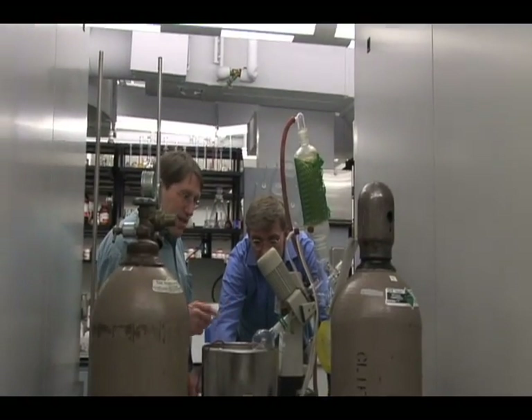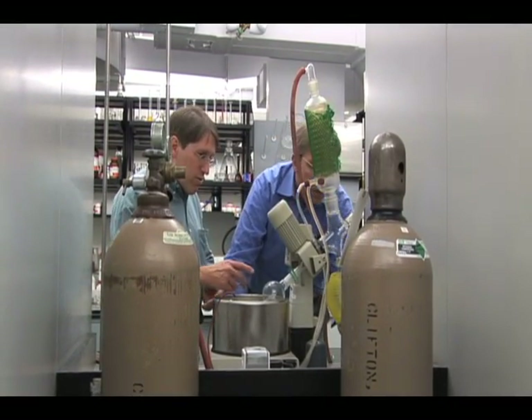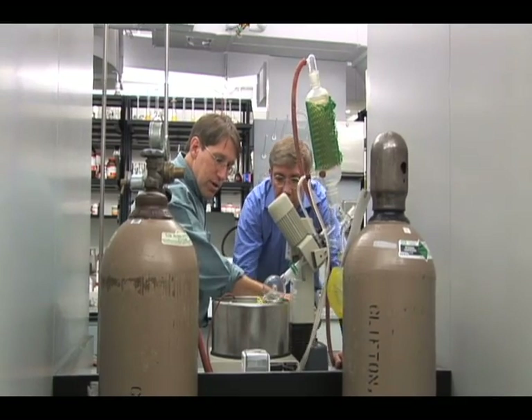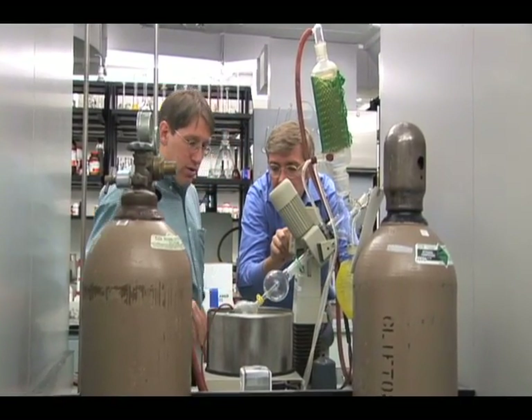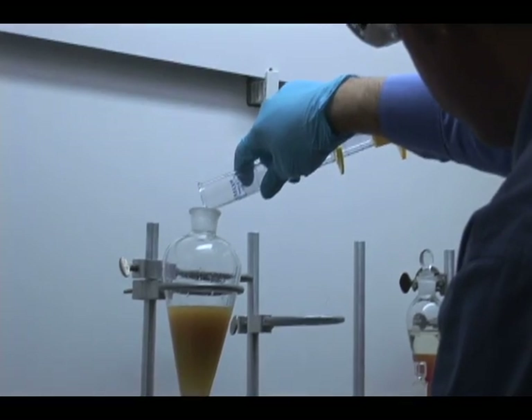The shark repellent is a very complex substance. We first need to isolate different components of it, then we need to analyze those. Finally, once we know what we have and what we need to work with, we will synthesize those using the techniques of modern organic chemistry. Looking into the shark repellent is detective work into what Mother Nature has given us — we're trying to find out what are the magic ingredients, really.